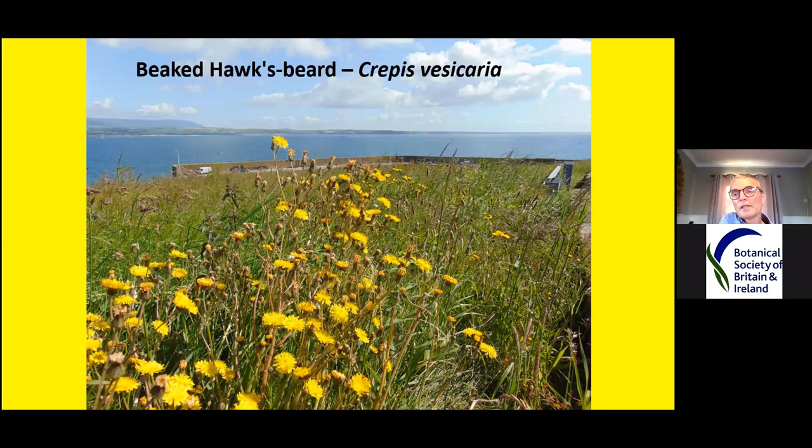Beaked hawksbeard, Crepis vesicaria — this is the only one that's definitely non-native in Ireland, but it's still very common and definitely spreading. It's now quite common along many of the wide grassy verges along motorways, dual carriageways and some of the main roads.